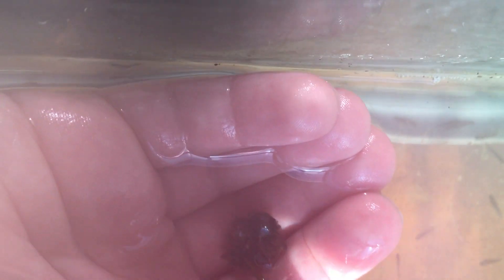The caddisfly is this little thing that looks kind of like a worm with a little black head on it, though this one is hiding in its case right now. As you can see, this case is made of leaves, twigs, and whatever else a caddisfly could find in the pond it was in.